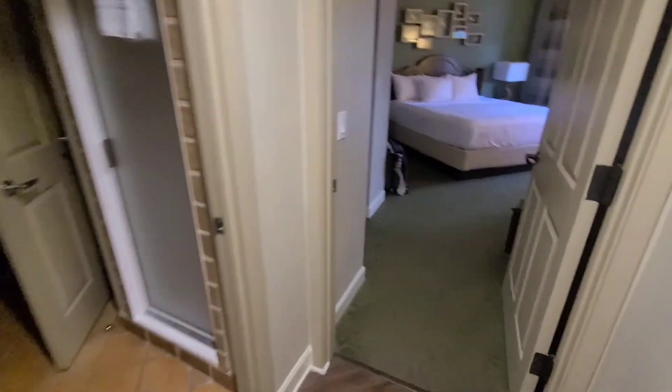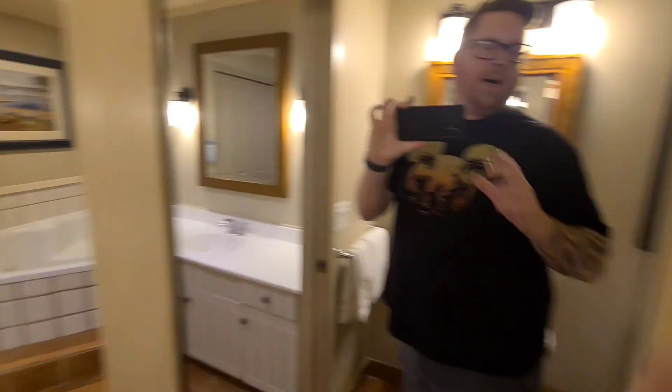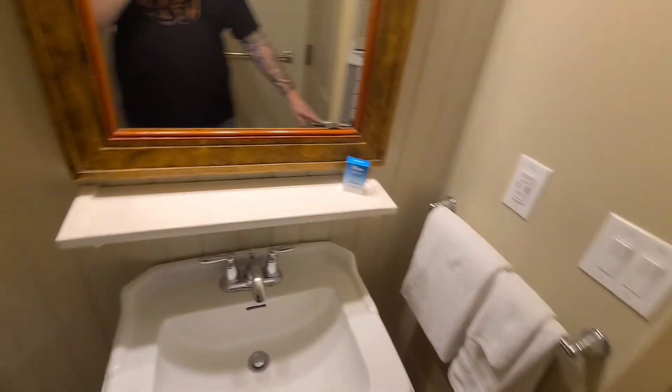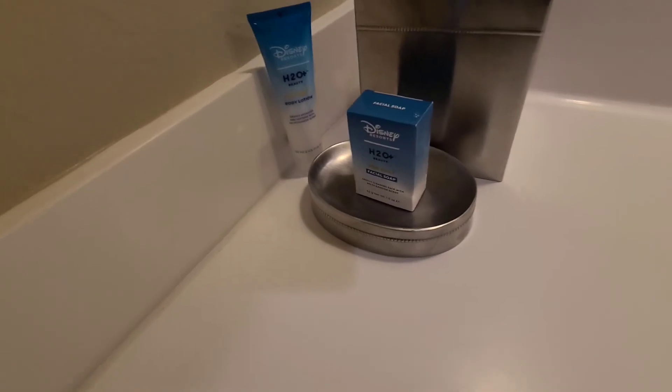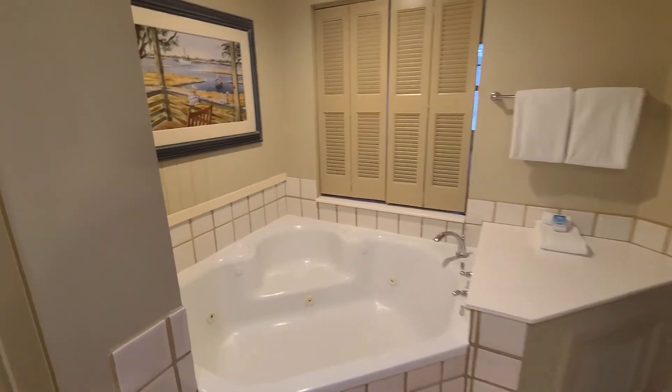Now we're heading to the second bathroom area. Oh my - look at this stand-up shower. It's a little bit smaller than a cruise ship shower, not quite that big, but a little bigger than standard. It would work. You do have a separate door so you can close this off - you can have three people bathing at the same time. You've got the other bathroom, then this bathroom here... and there you go - the jacuzzi tub! That's what I'm talking about. And it opens up into the bedroom - that's kind of neat.